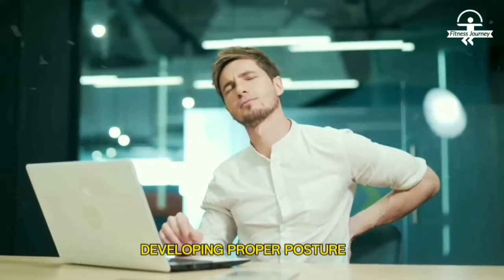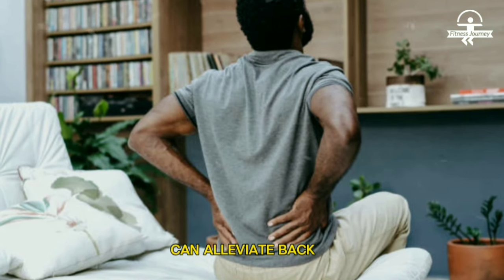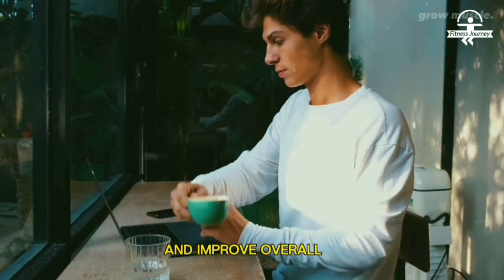Number five: correct posture. Regular practice strengthens the muscles responsible for maintaining an upright posture. It enhances alignment and spinal posture, and reduces slouching. Developing proper posture through the stance can alleviate back and neck discomfort and improve overall body alignment.